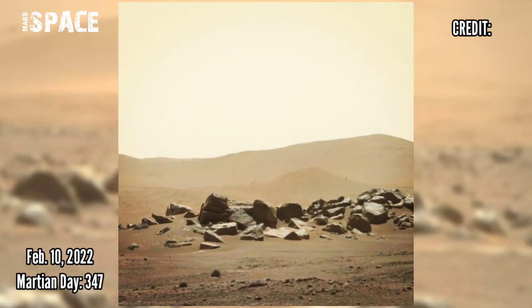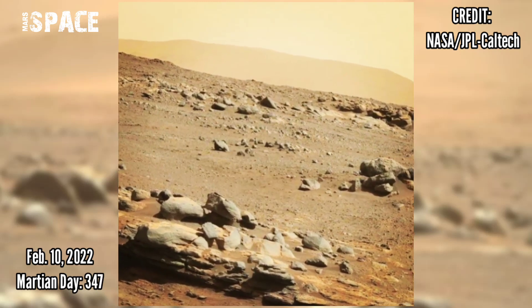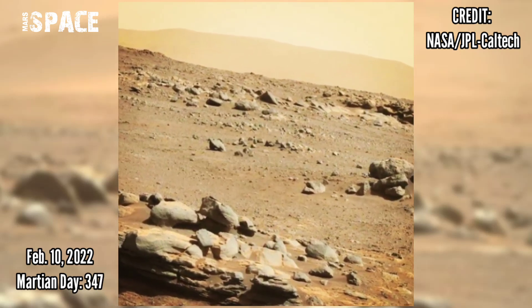And now watch new footage from Mars captured by NASA's Mars Perseverance rover on Sol 347, 10th February 2022.